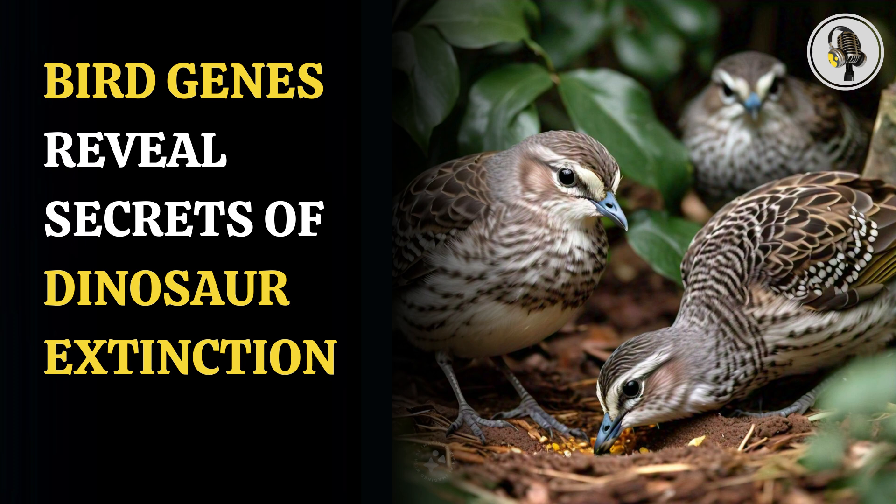This is opposed to precocial, referring to species that are ready to fend for themselves the moment they're born, like chickens and turkeys.